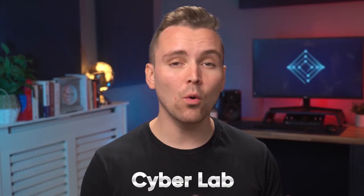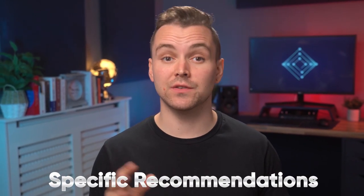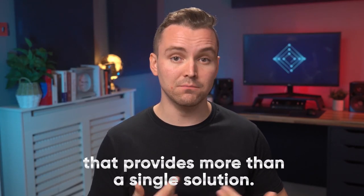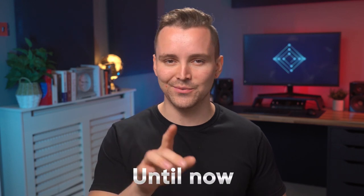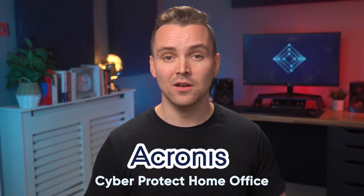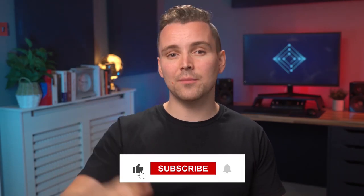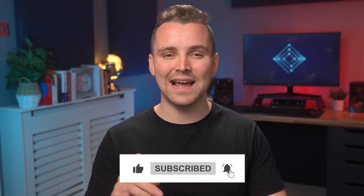We at the Cyber Lab have always made specific recommendations for different categories when it comes to cybersecurity. This is because, so far, we've not really found software that provides more than a single solution. Until now. I recently came across this anti-malware and cloud backup suite called Acronis Cyber Protect Home Office, formerly known as Acronis True Image. Before we go any further, drop a like and subscribe to our channel for more cybersecurity and tech content.